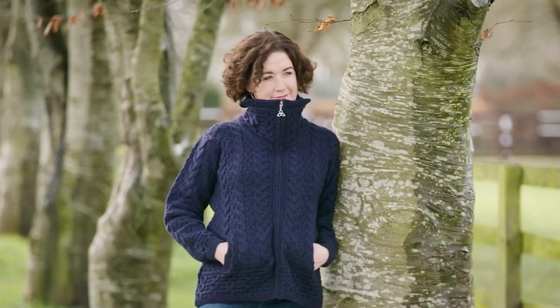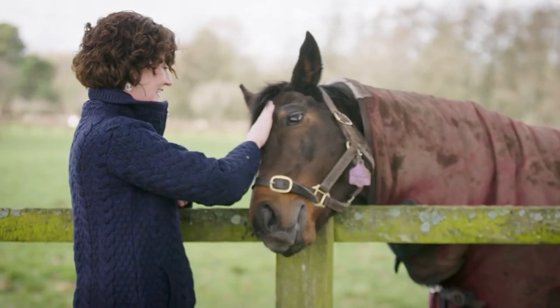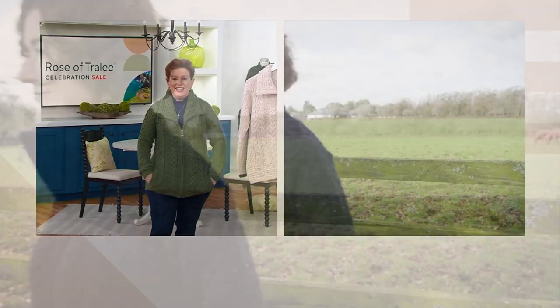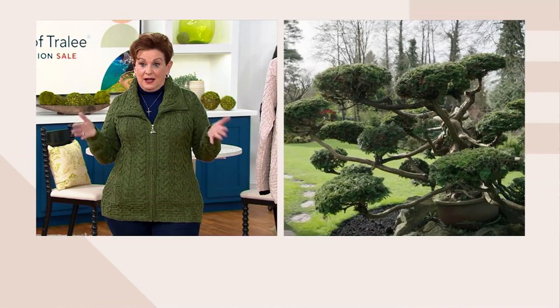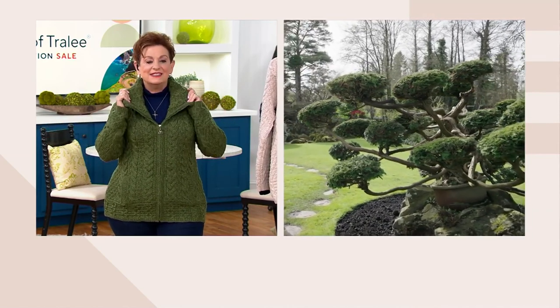This is actually the sweater I wore last night. We had a zip front a little earlier, but that zip front had the yoke detail and was sold out in a lot of our sizes and colors. This one has a little bit more of an elegant, upscale feel. You could certainly get both because the colors are different, especially if you love a zip.